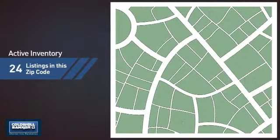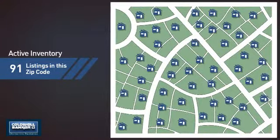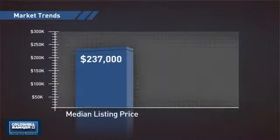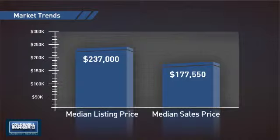Wondering how it stacks up against the competition? There are now just over 90 homes on the market within this zip code, with a median list price of just under $240,000 and a median sale price of just under $180,000.